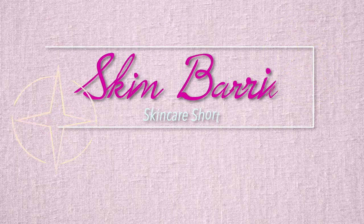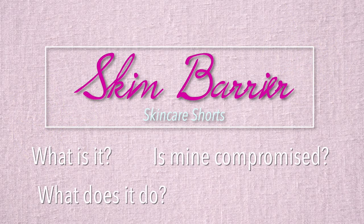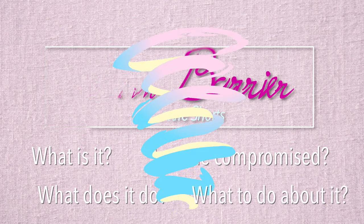Hello everyone and welcome to the Beauty Breakdown. My name is Morgan and this is Skincare Shorts where I cover a skincare topic in three minutes or less. Today's topic is going to be the skin barrier — what it is, what its function is, how to tell if it's damaged, and what to do about it.